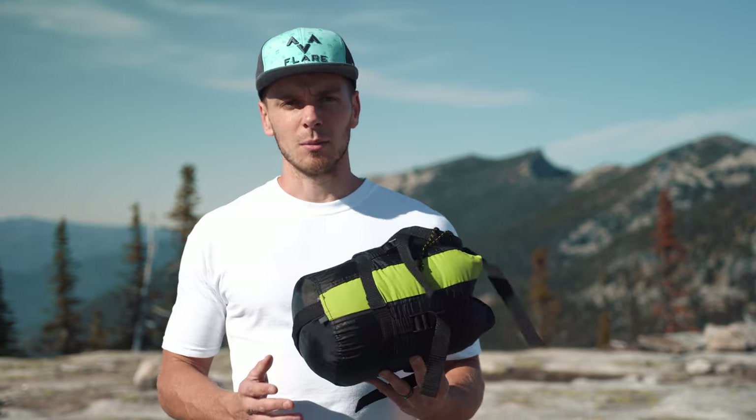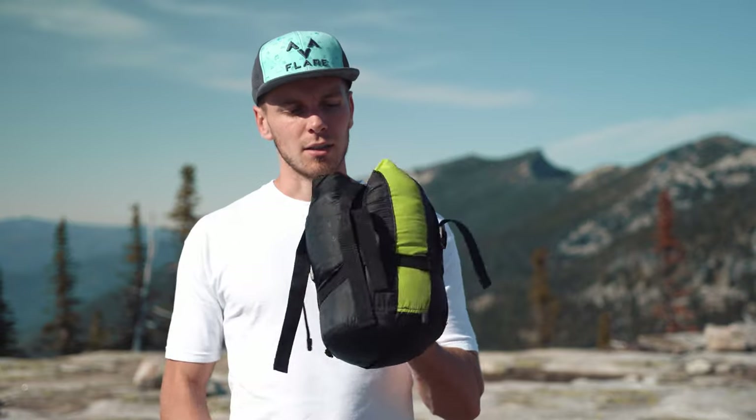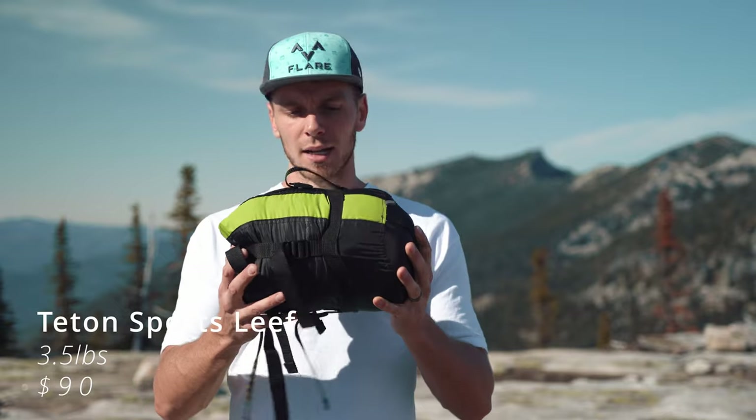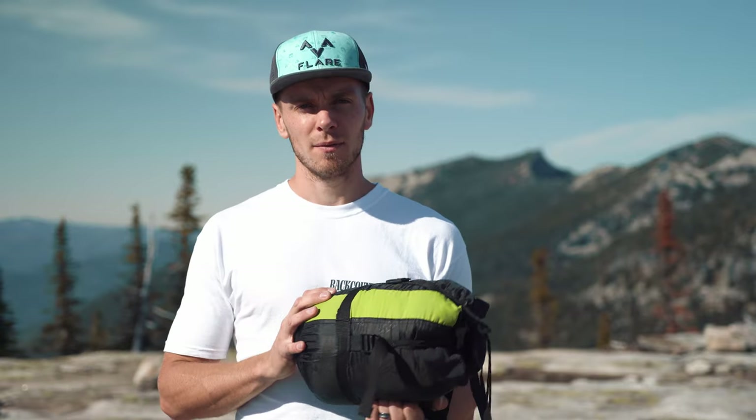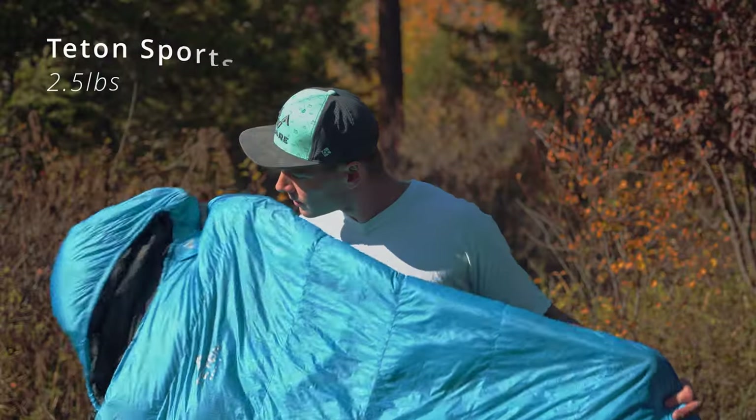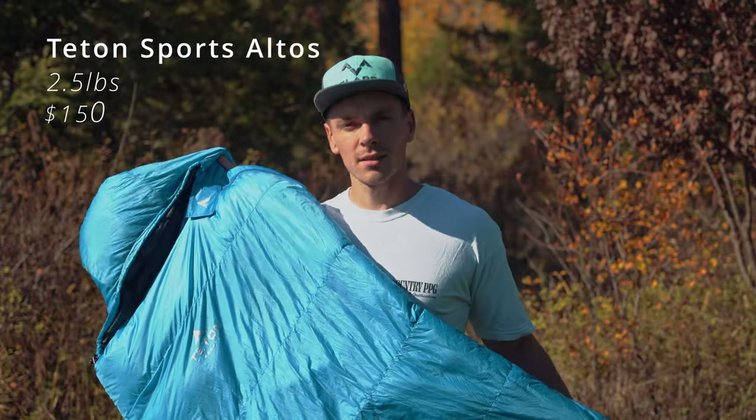One of the most obvious things you'll need is a sleeping bag. There are a ton to choose from. This one is the Teton Sport Leaf — it weighs 3.5 pounds and costs $90, and it packs down pretty small. I also have a down sleeping bag called the Teton Sport Altos. It's a much warmer bag, packs down a little smaller, weighs 2.5 pounds — a whole pound lighter — and costs $150. I personally recommend that one.